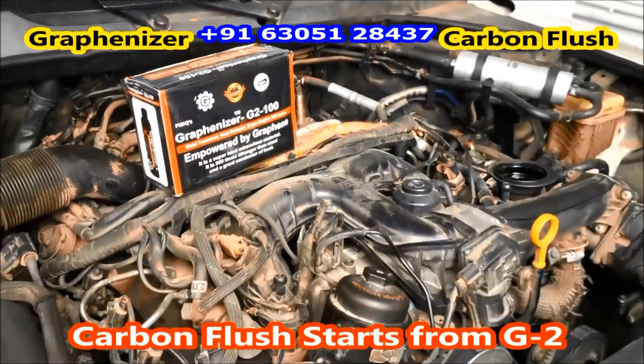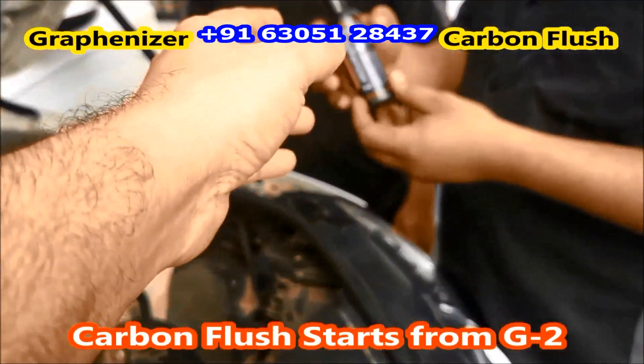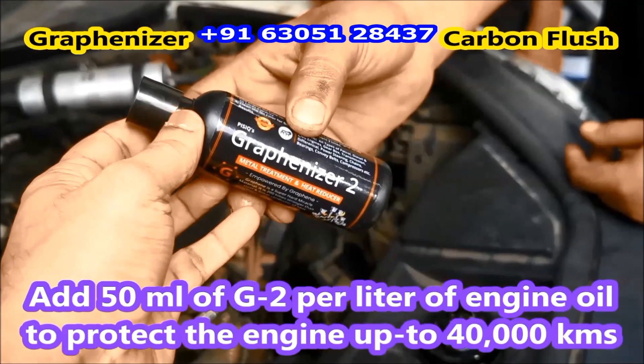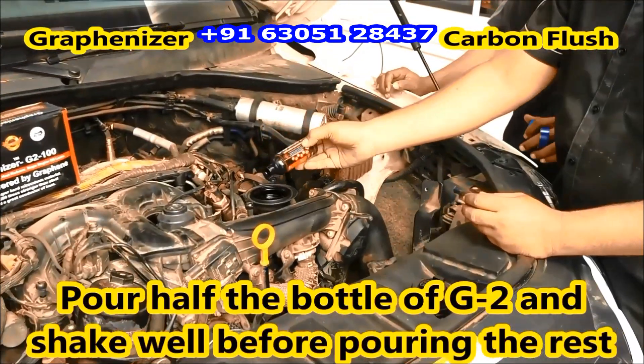Graphenizer 2, G2 — Instant engine heat reducer with powerful lubrication. It forms a layer inside the engine and controls friction and wear and tear. It treats metal-to-metal surfaces with powerful lubrication.